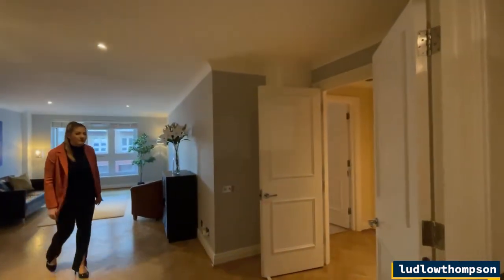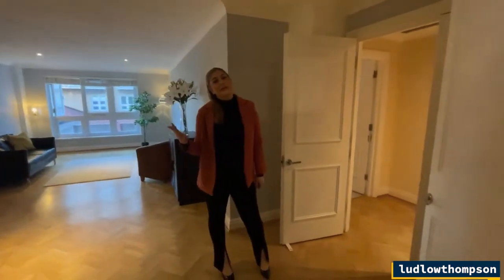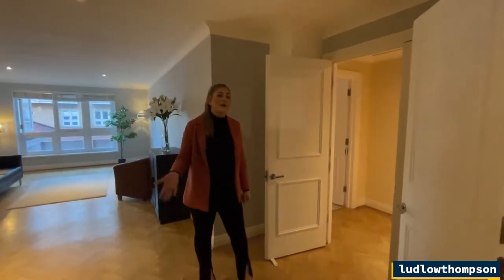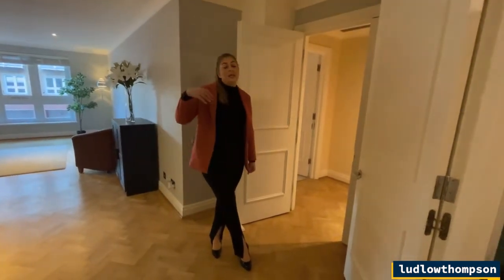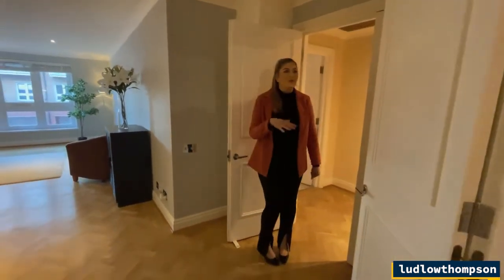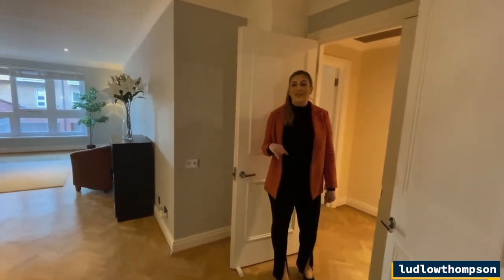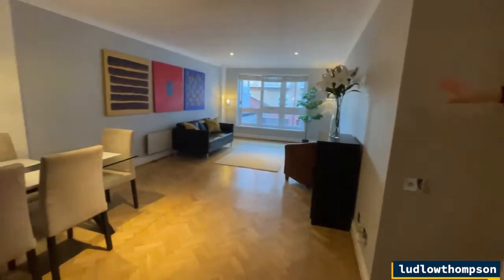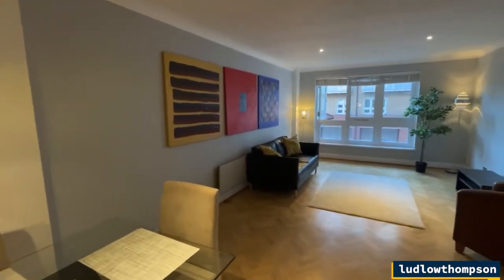One other benefit of the development: beyond the swimming pool and gym, they're currently working on transforming the old manager's apartment into a communal space that residents of the development can use. We'll head there shortly, but first a final look at the reception room — one last time it's absolutely gorgeous and a really large-scale area and room.